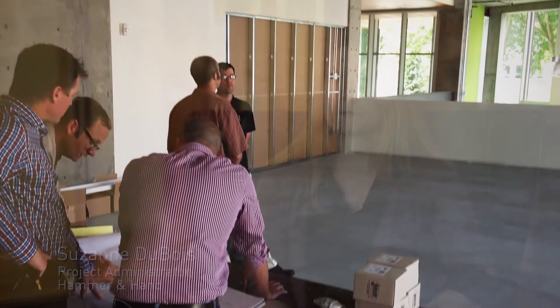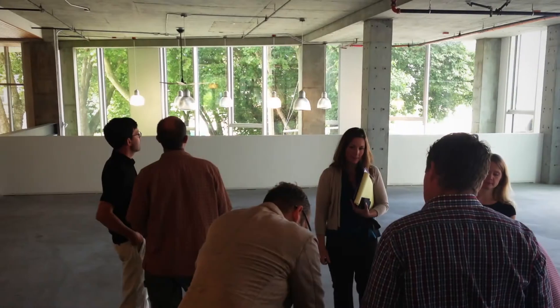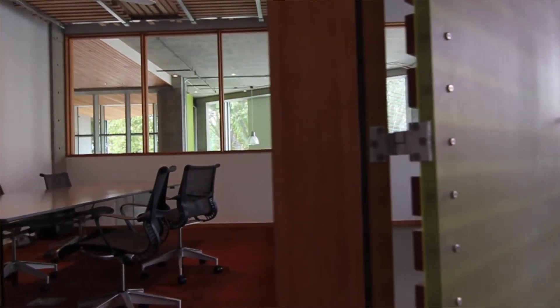One of the first challenges of building in this space was the acoustics of the office. The building in our particular space has a concrete lid and it was also open to the space below as sort of a mezzanine. So we built a glass wall to shield ourselves from our neighbors down below and we installed a product called Echo Eliminator from Stop Acoustical Panels as the sound deadening in our space, which actually made a tremendous difference in sound absorption.